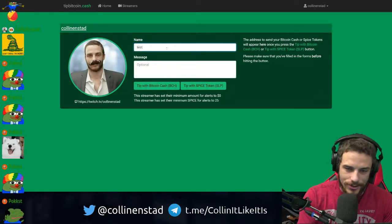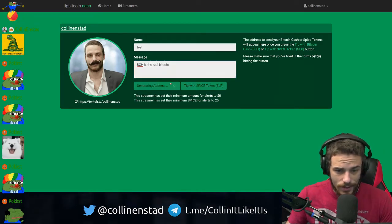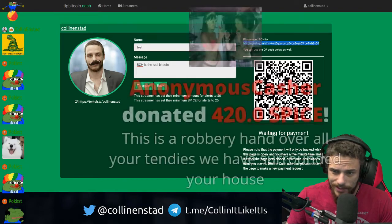So I kind of show you here. BCH is the real Bitcoin, obviously. Tip of Bitcoin Cash. And I'm just going to use the Badger wallet.